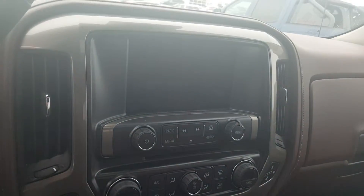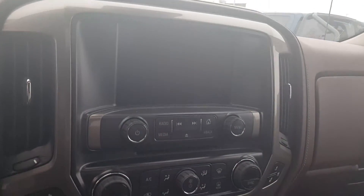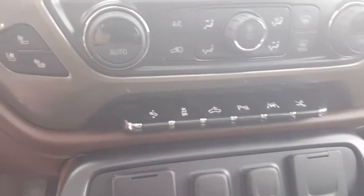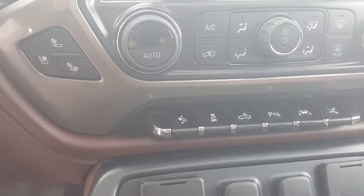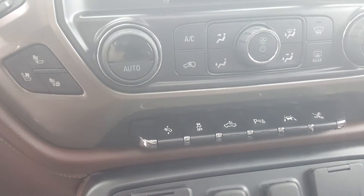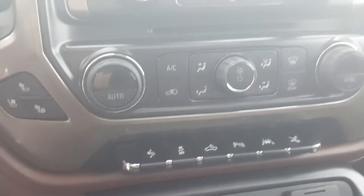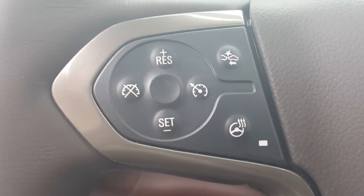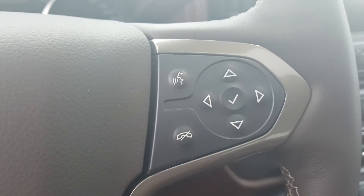There's an 8-inch digital touchscreen MyLink radio with Apple CarPlay. You've got adjustable foot pedals, traction control, park assist, lane departure warning, and lane keep assist. You've also got your heated and cooled seats, heated steering wheel, all your Bluetooth controls, and a gorgeous sunroof.